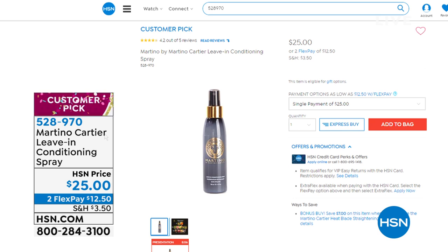This is that leave-in conditioning spray I was talking about. If you are picking up the Today Special, you can take $7 off, so you can get it home for $18. This is the thing that's going to help condition and really treat your hair — a good time to add it to your purchase.